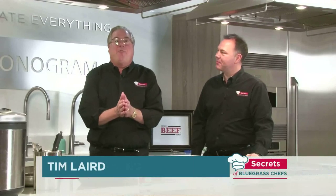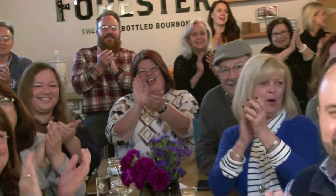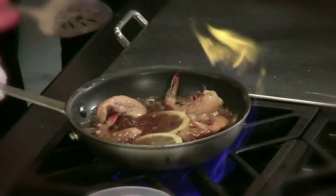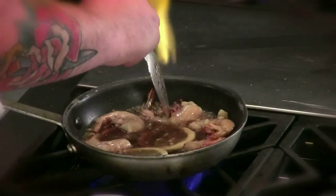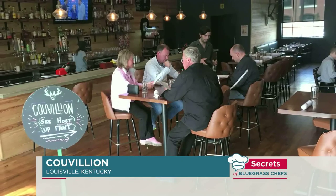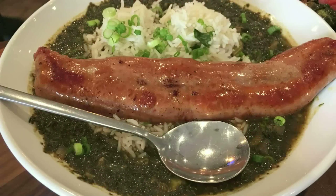Hi everyone, thanks for joining us again for another edition of Secrets of Bluegrass Chefs in front of a live studio audience. They're very excited today — they're going to have a chance to taste some of the best Cajun classic Kentucky food we have to offer. Our special guest today is the chef from Cuvion in Louisville's Germantown neighborhood. It's a genuine southern restaurant that fuses Kentucky ingredients with Cajun culture. The menu offers everything from crawfish étouffée to local andouille sausage.